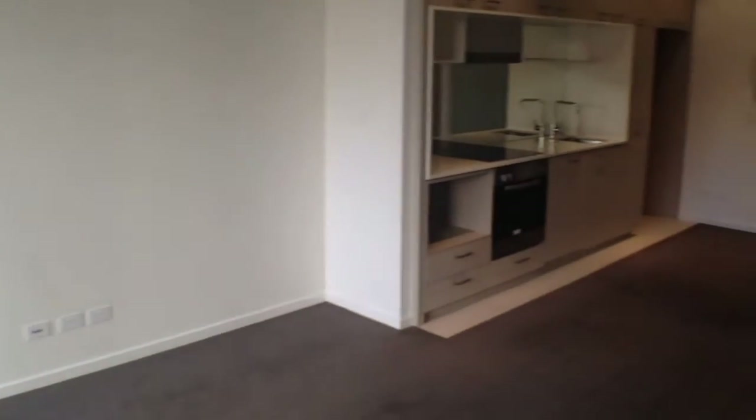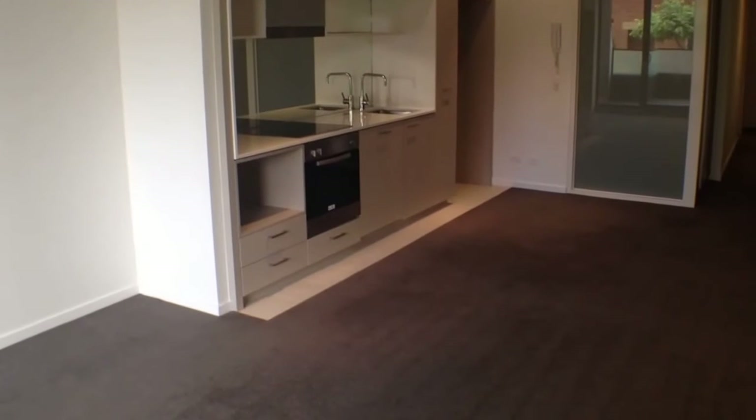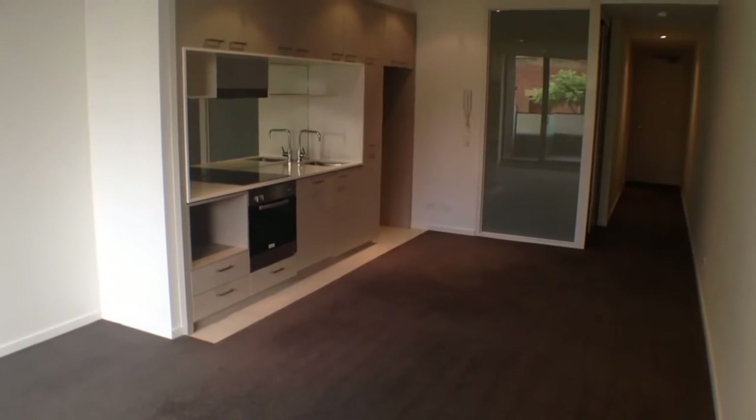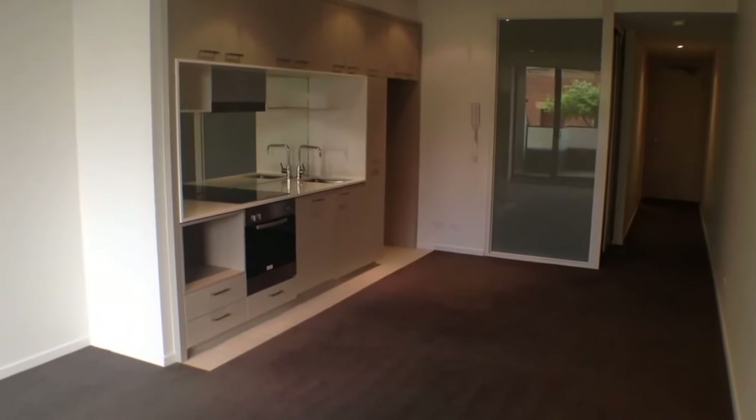Continuing into the property, we've got our reverse cycle air conditioner up on the wall there. And as you can see, an excellent sized living room for a one bedroom apartment. There's plenty of room for a couch and TV setup and even a dining room table and chairs.